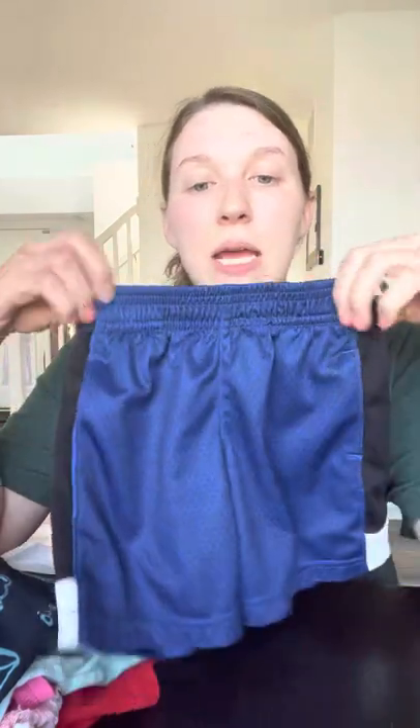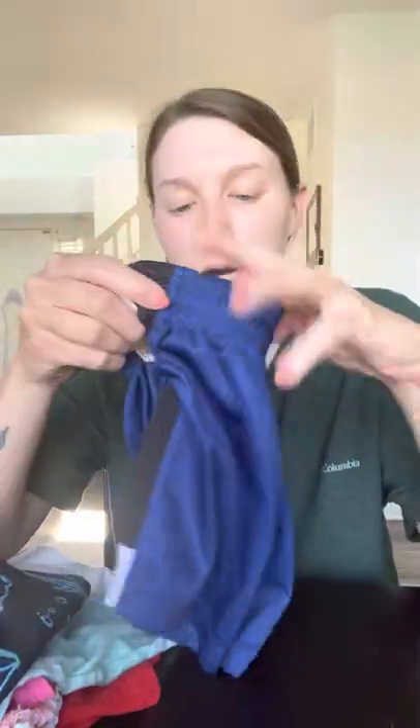This is also one of those clearance items — normally $4.50 but I paid a buck for these — and they're just blue basketball shorts with a stripe down the side.